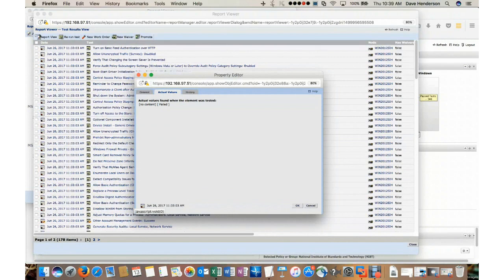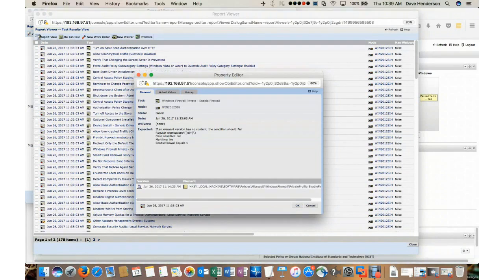Looking at the history, I failed this test twice, so I can look at either date and time to determine what the results were at that specific point. Going back to the General tab, there's an element called HKLM Local Key Software Policies Microsoft Windows Firewall Private Profile Enable Firewall — that's the key we've harvested to determine pass-fail, and it needs to be set to 1.